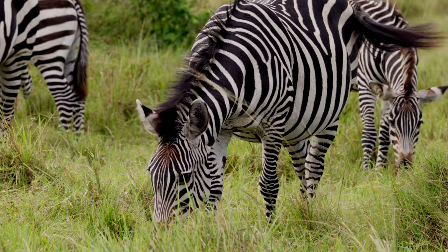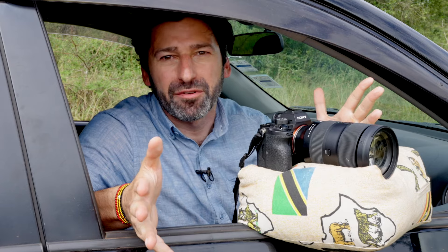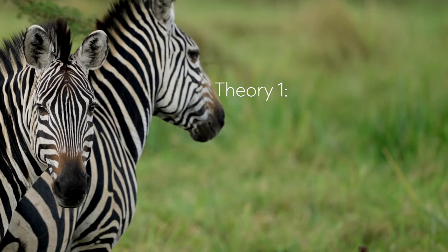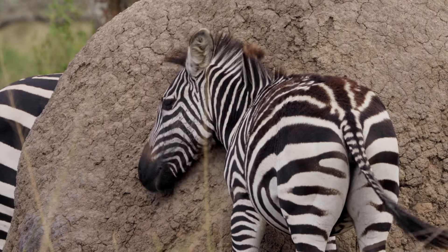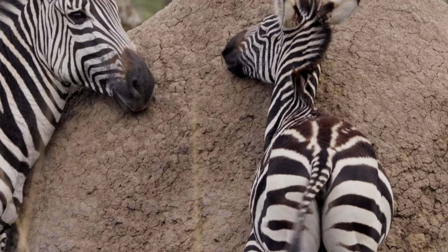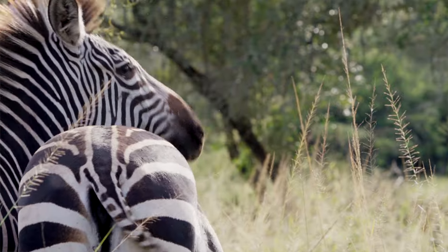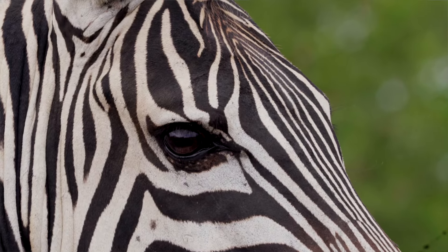Over the centuries, lots of theories have been tossed around about why zebras have stripes. Some have been tossed out and others have shown more promise. One theory, for example, is that the stripes help the zebras with social cohesion and maybe even social hierarchy — the idea being that stripes help zebras want to rub each other, creating important social bonds, or that the stripier the zebra, the higher they might be in the social hierarchy.